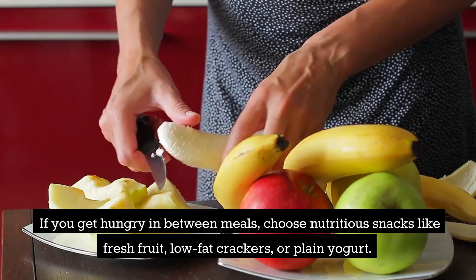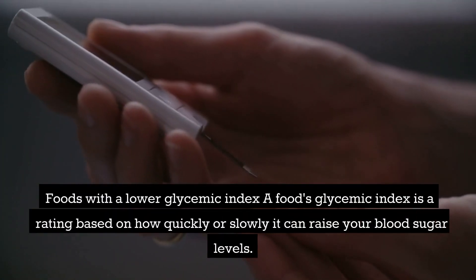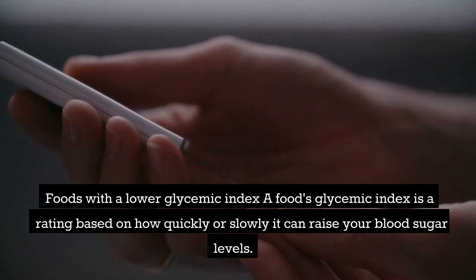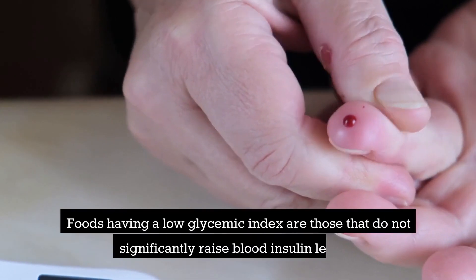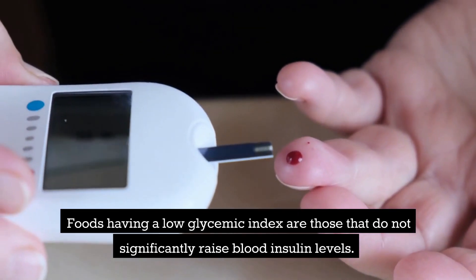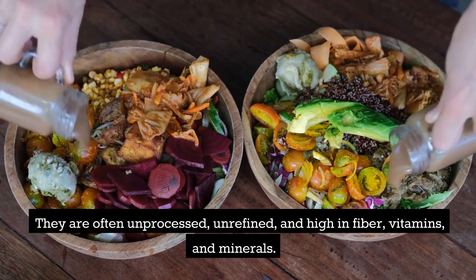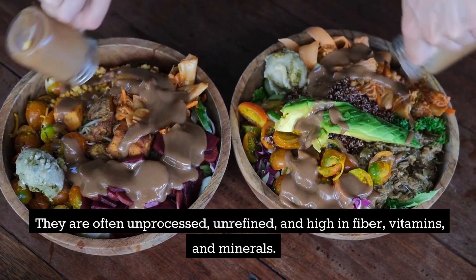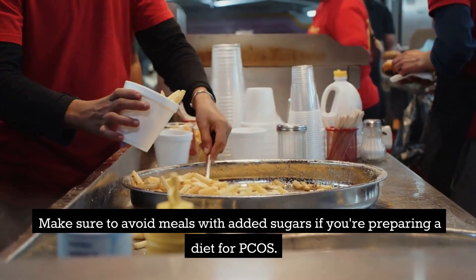If you get hungry between meals, choose nutritious snacks like fresh fruit, low-fat crackers, or plain yogurt. A food's glycemic index is a rating based on how quickly or slowly it can raise your blood sugar levels. Foods with a low glycemic index do not significantly raise blood insulin levels. They are often unprocessed, unrefined, and high in fiber, vitamins, and minerals.